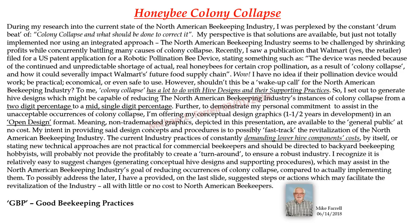Honeybee colony collapse. During my research into the current state of the North American beekeeping industry, I was perplexed by the constant drumbeat of colony collapse and what should be done to correct it. My perspective is that solutions are available, but just not totally implemented, nor using an integrated approach. The North American beekeeping industry seems to be challenged by shrinking profits while concurrently battling many causes of colony collapse.